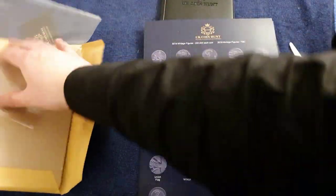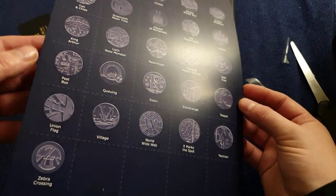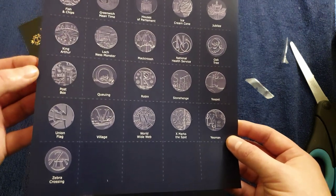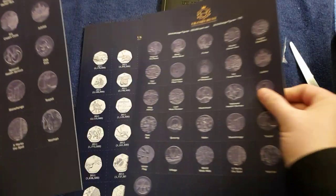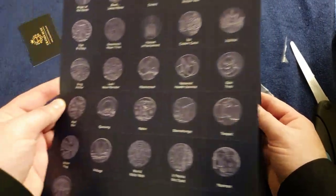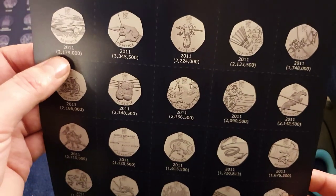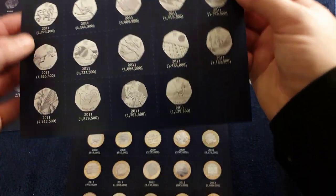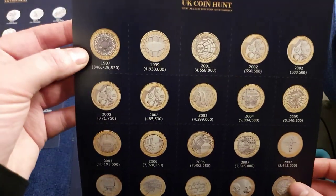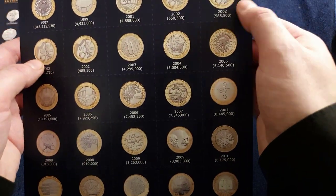I'll just move the envelope out of the way. Looks like I've got everything — that's all A to Z, 26 coins, little inserts. Even got the vintage figures at the top: 2018 vintage figures, 2019 vintage figures. We've got a couple of each — that'll be one set for each if I have a 2018 album and a 2019 album. And there's the Olympics 50ps, with all the vintage figures underneath each one. There's football — 1,125,500. Got all the Commonwealth Games: Northern Ireland, England, Scotland and Wales.